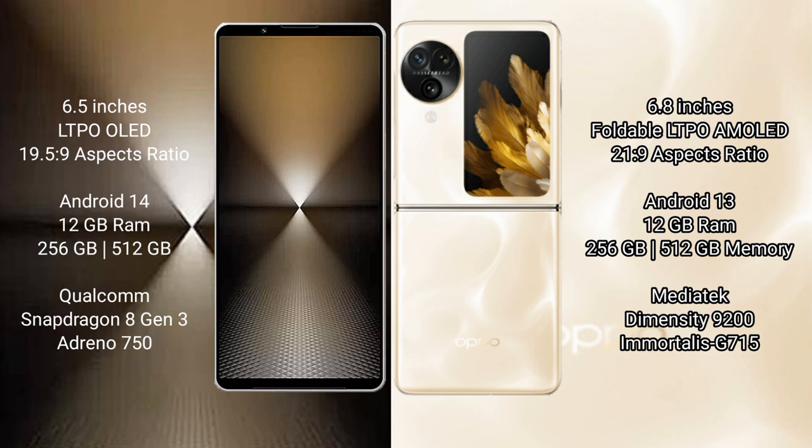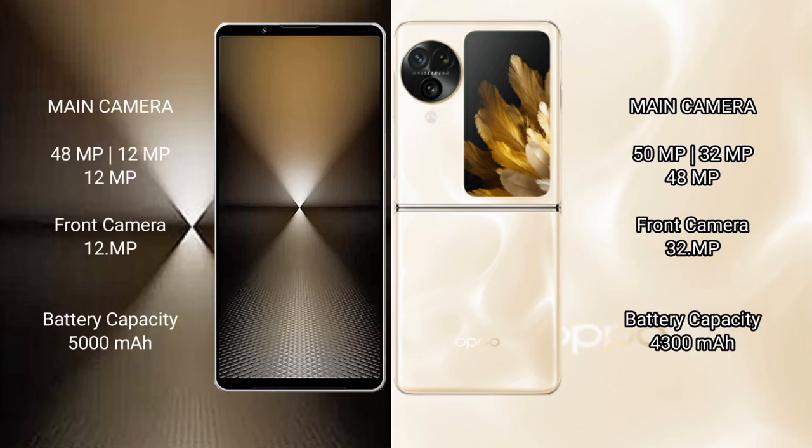Oppo Find N3 Flip comes with 12GB RAM and 256GB or 512GB internal storage, powered by the MediaTek Dimensity 9200 processor and Mali G715 GPU. Sony Xperia 1 Mark VI rear features a triple camera setup: 48MP plus 12MP plus 12MP, and a 12MP front camera. Oppo Find N3 Flip rear features a triple camera setup: 15MP plus 32MP plus 48MP.